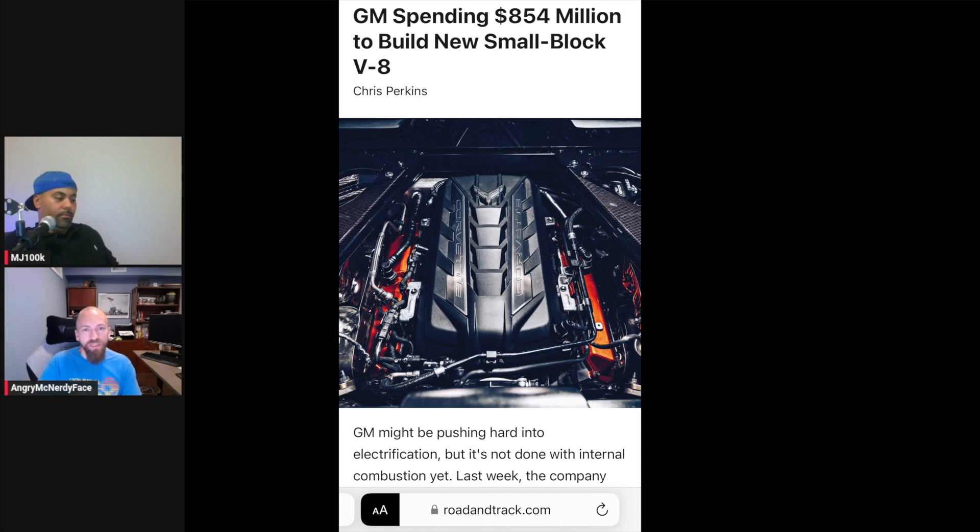I'm glad to hear the OEMs aren't completely abandoning ICE engines. Stellantis just released the Hurricane I6 — they pumped a ton of money into it. I had no idea GM was pursuing a new V8. I saw an article on that a couple months ago. I think they keep it quiet.